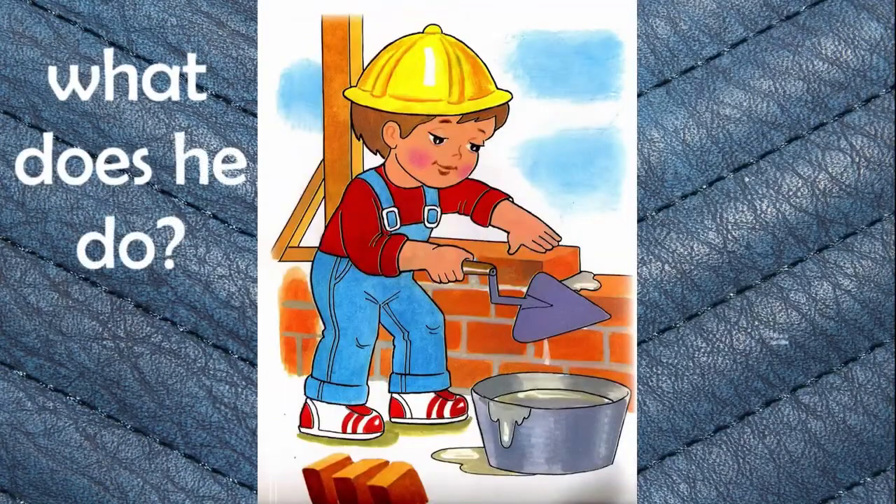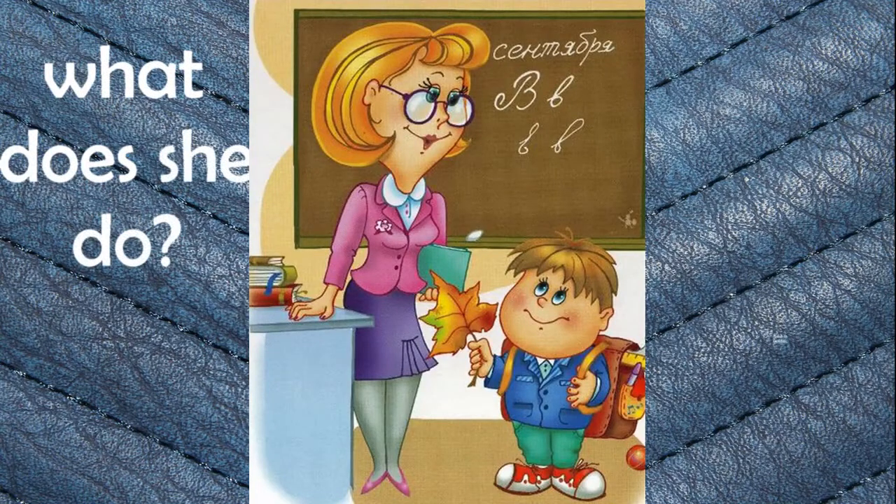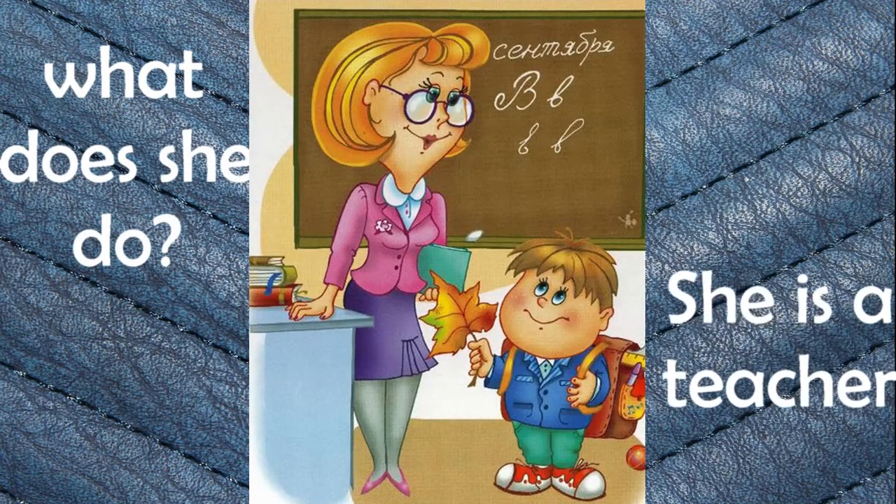What does he do? He is a builder. Builder. What does she do? She is a teacher. Teacher.